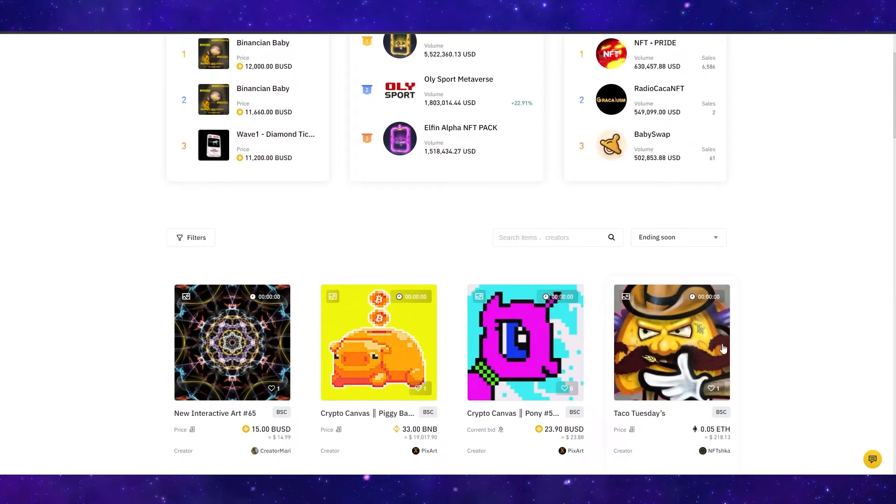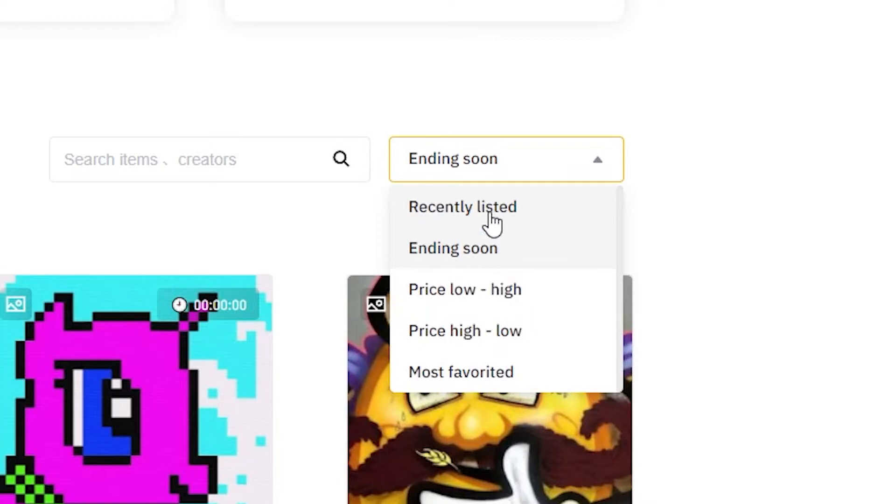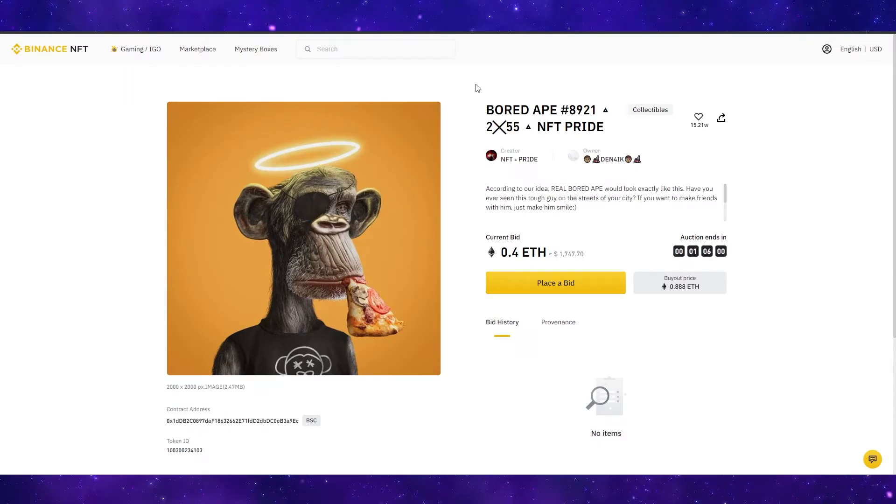You can sort this by a few things: ending soon, recently listed, low to high, high to low, or most favorited. This is pretty cool — it's pretty similar to the Bored Ape Yacht Club. You can see the creator of this and who currently owns it, what the current bid is, when the auction ends, and you can either place a bid for 0.4 ETH or buy it outright for 0.888 ETH.